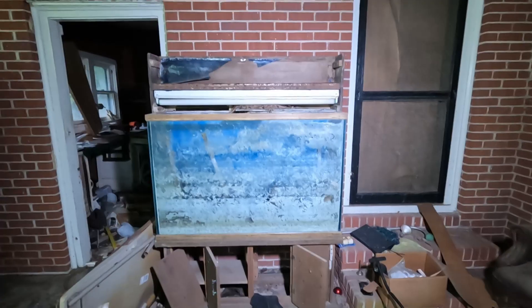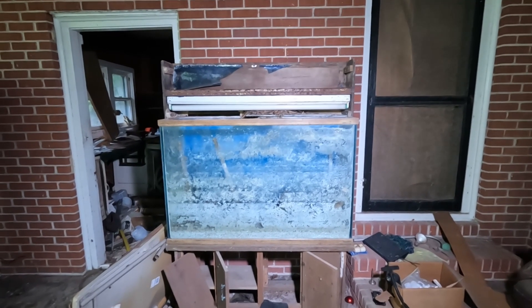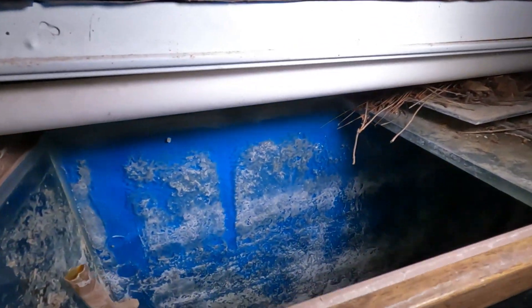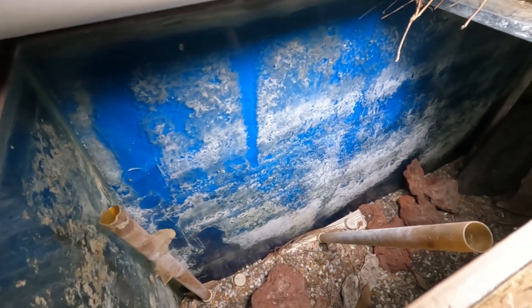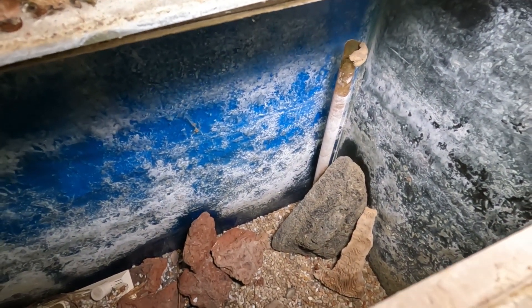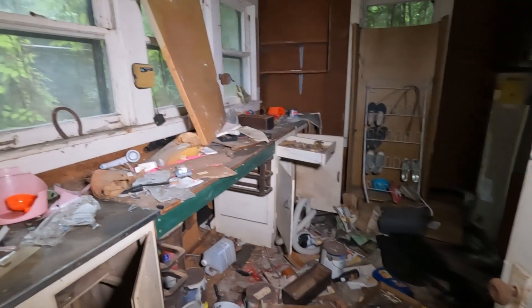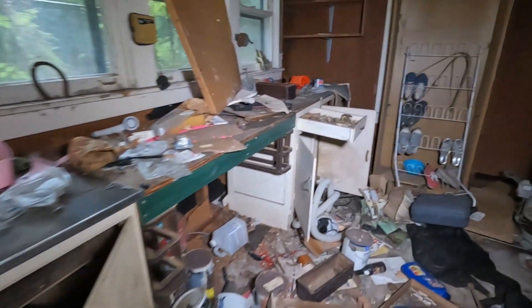Nasty. I think this is a fish tank or some type of aquarium. So what do we got over here — looks like it was a work room at one point.